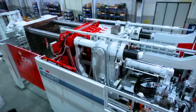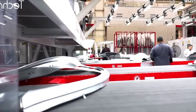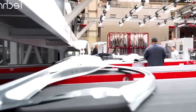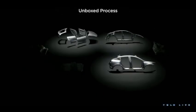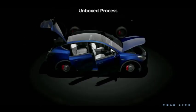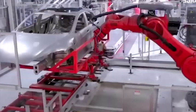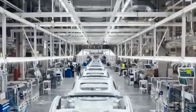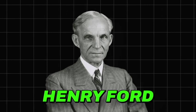Tesla refers to this method as the unboxed process, which involves creating large sub-assemblies. This approach offers the advantage of allowing multiple workers and robots to simultaneously focus on these relatively smaller parts. The final step involves combining these modular parts to assemble the vehicle. This represents a departure from traditional assembly line methods, which typically follow a linear path and have remained largely unchanged for over a century since Henry Ford popularized them.